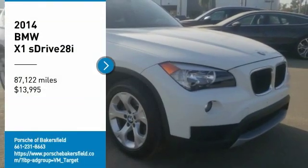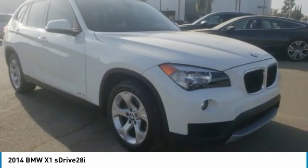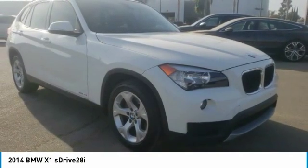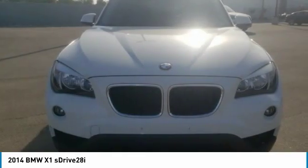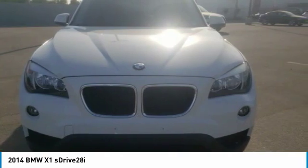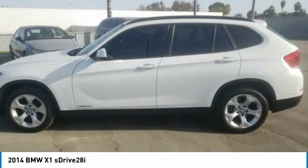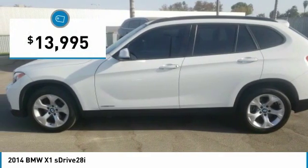Make a great choice today with the 2014 X1. Based on the BMW 3 Series, the X1 is a compact crossover SUV. Slightly smaller than the X3, the X1 gives you all the refinement, power, and style of other BMWs in a slightly smaller, sporty, and easy-to-navigate option, and is priced below $15,000.